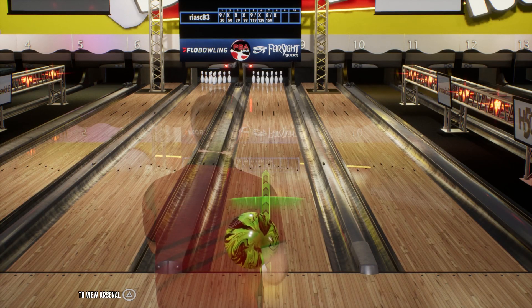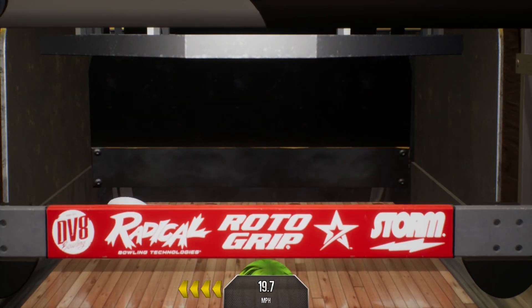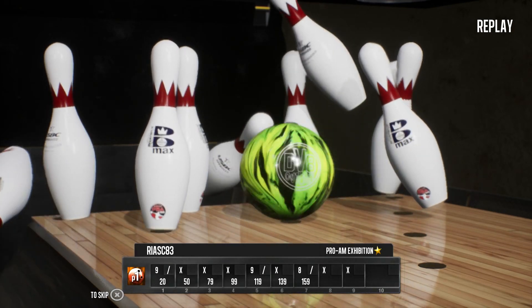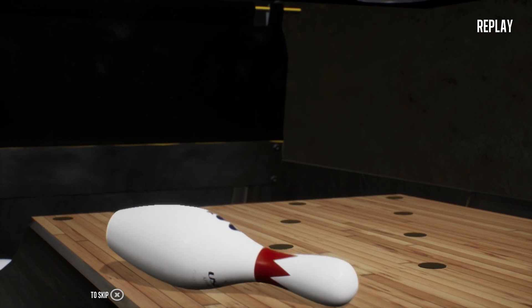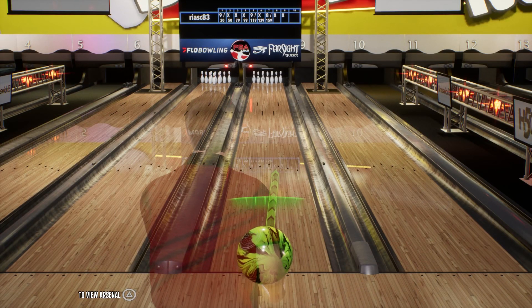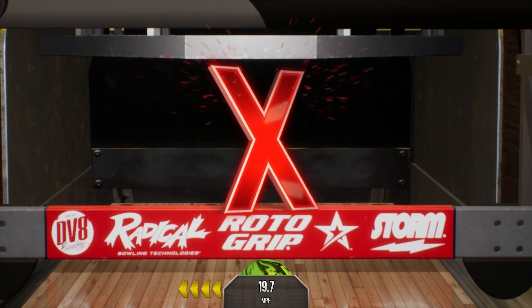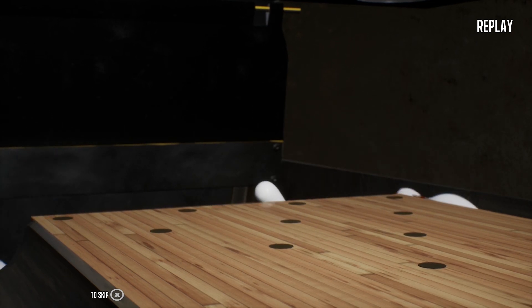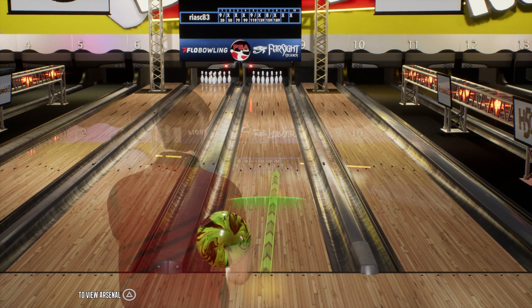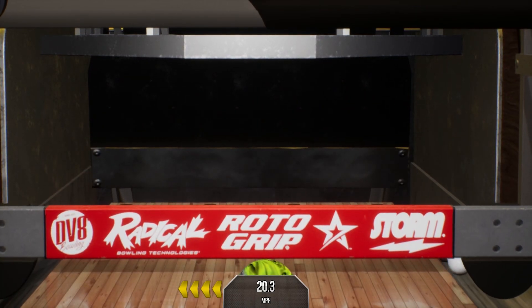Looking to keep it going here with two in a row. Got it! Looking for another strike now to get that turkey. The strike train rolls on. Looking for the ham bone now — it's starting to get hot in here. Ham bone it is!